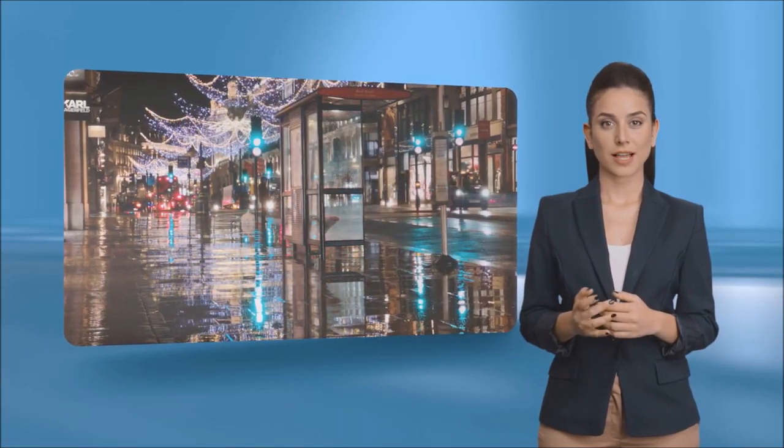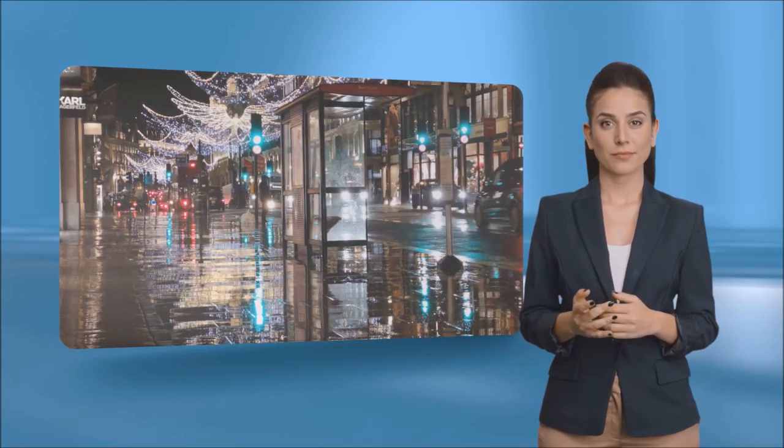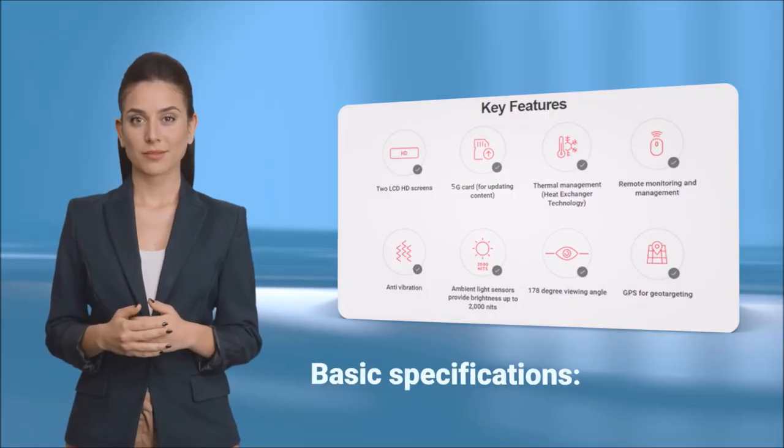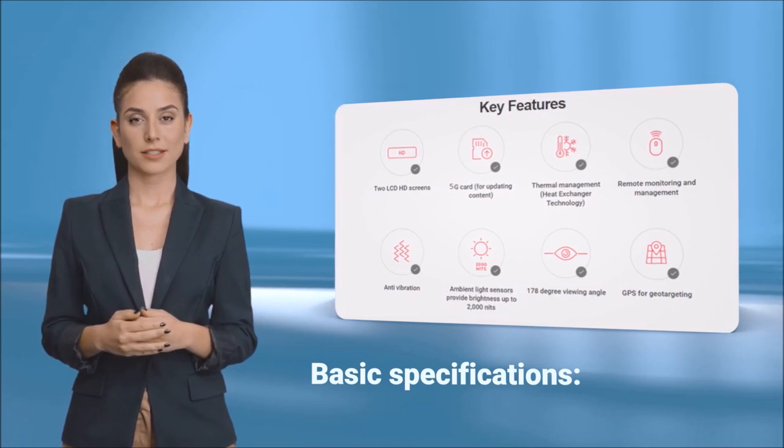RDS was asked to help design and build the display unit along with the software and systems to run it. After some discussion with the customer, RDS advised what was possible and we agreed on the basic specifications.